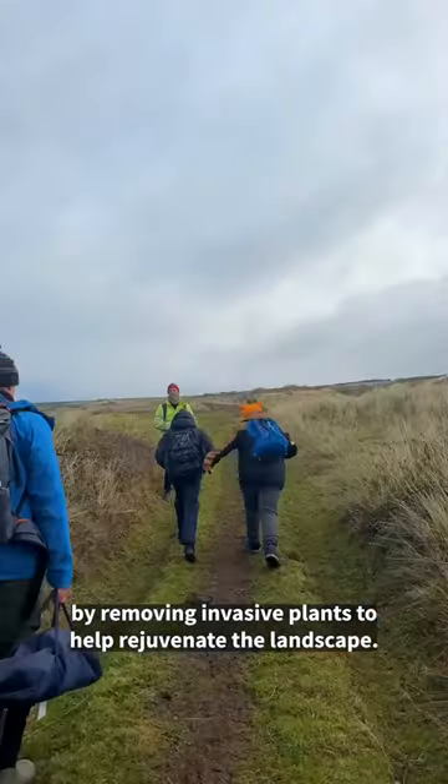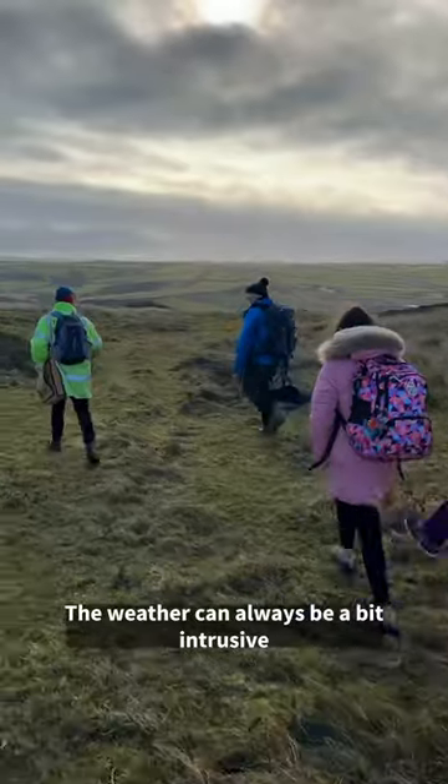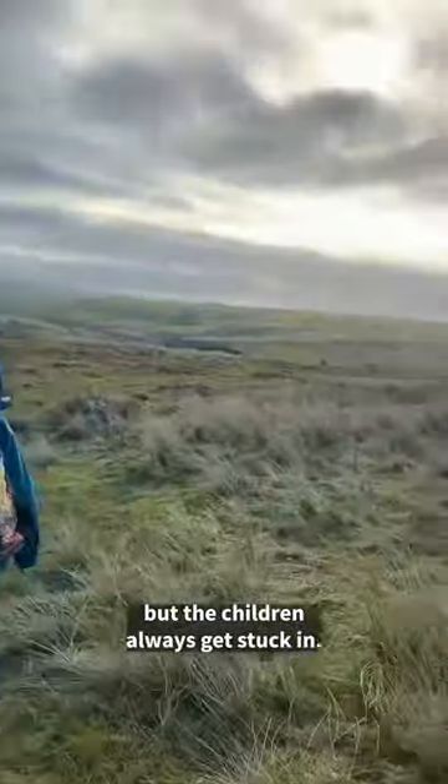We're here to help the environment by removing invasive plants to help rejuvenate the landscape. The weather can always be a bit intrusive due to the location being so exposed, but the children always get stuck in.